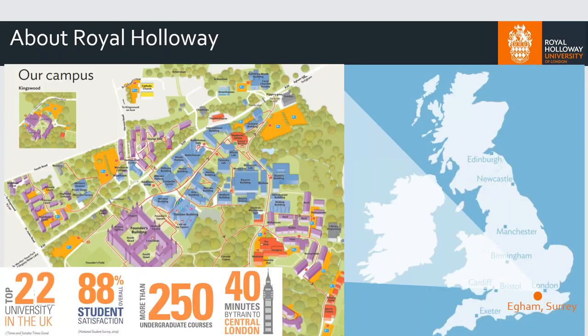Let's give you some information about Royal Holloway. If you don't know much about us, contrary to our name — Royal Holloway University of London — we're not actually based in London. We're in Egham, which is 40 minutes by train to central London, so not very far at all, but we are a little bit more in the Surrey countryside.